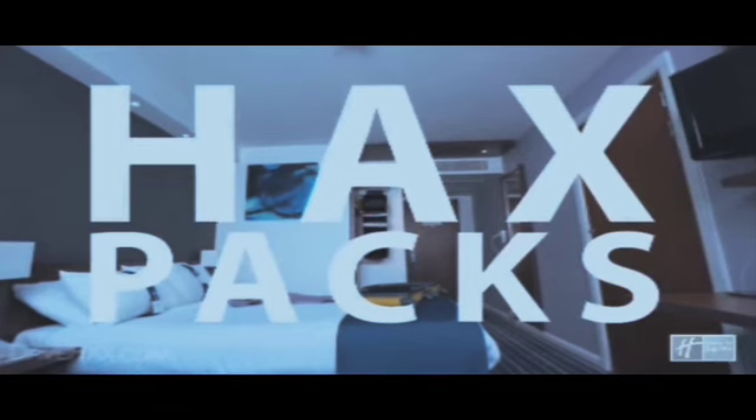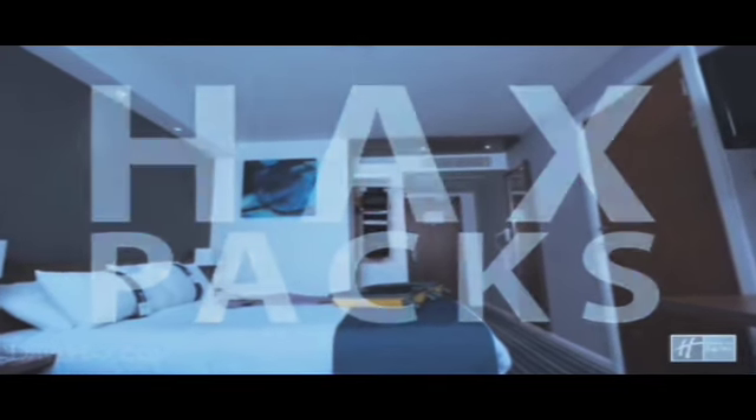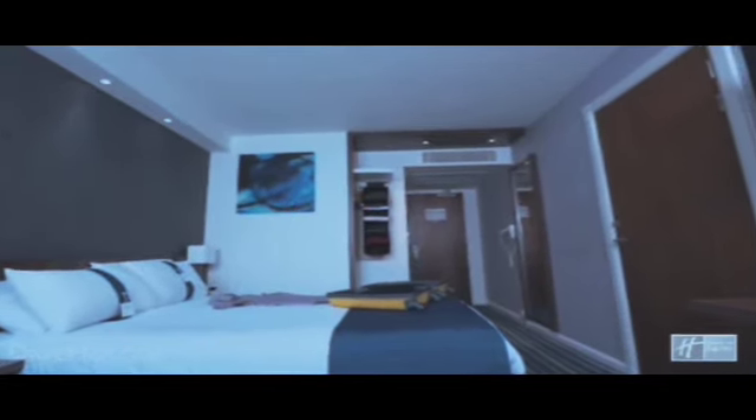Today, to celebrate my appointment as efficiency engineer at Holiday Inn Express, I'm going to show you my favorite packing tips.